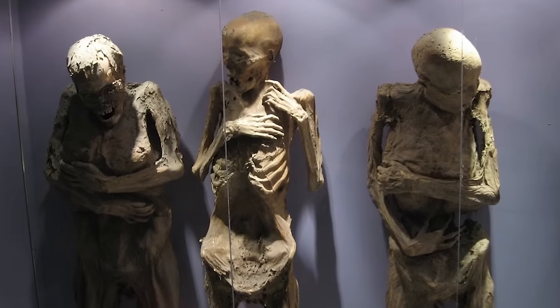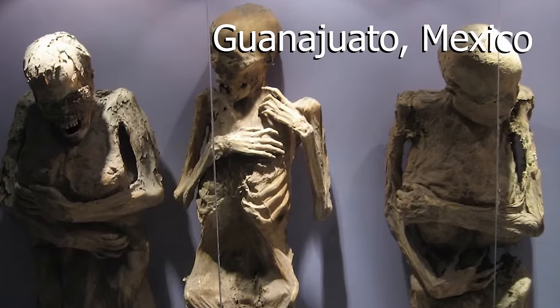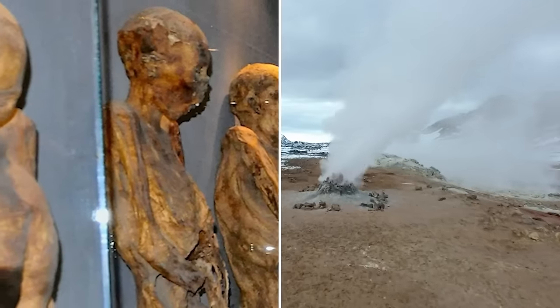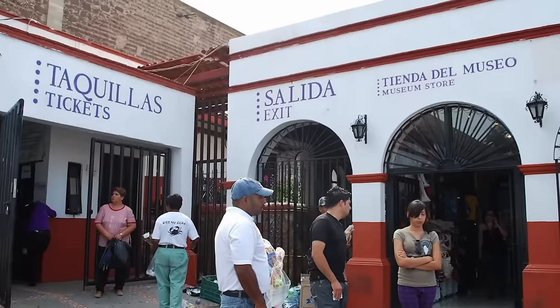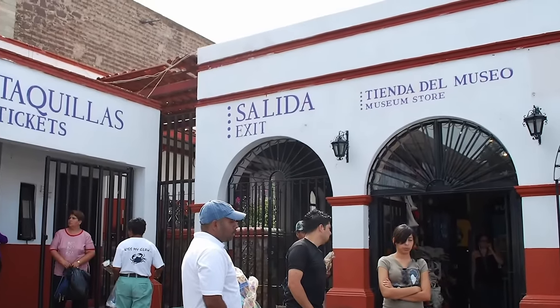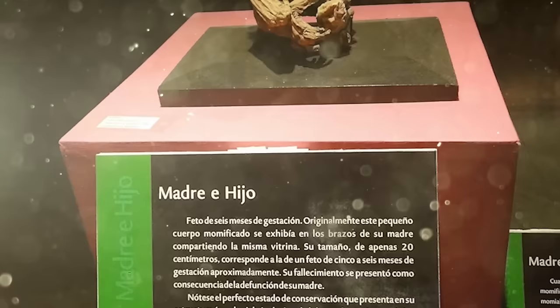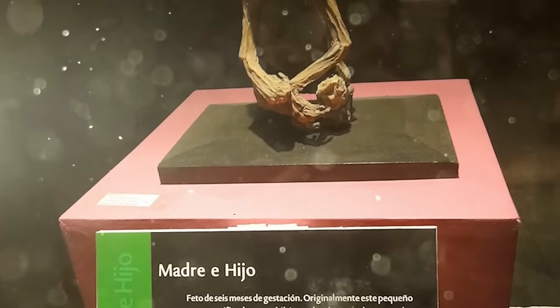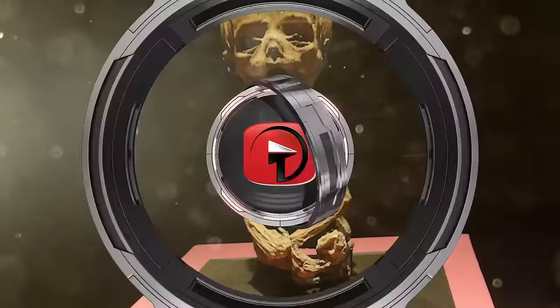If you thought naturally preserved mummies only happened in Colombia, there are also mummies in Guanajuato, Mexico that have become naturally preserved by underground gas and the special chemical composition of the soil. There's a mausoleum set up at the local cemetery, with biographies written on postcards by the victims' families to remember them. It might seem macabre, but in a way it's allowing the memory of the deceased to live on.